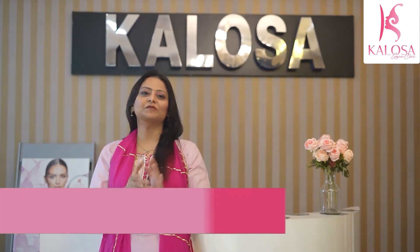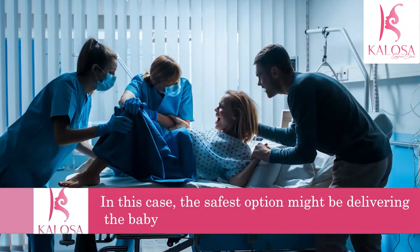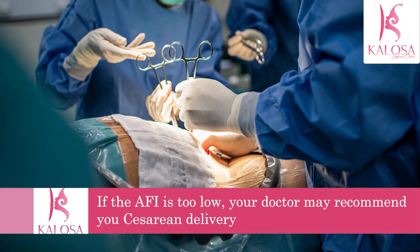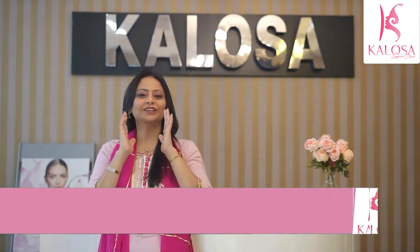If you have low amniotic fluid and are 36 to 37 weeks pregnant, the safest option might be delivering the baby. If the AFI is too low, your doctor may recommend a cesarean section for delivery.